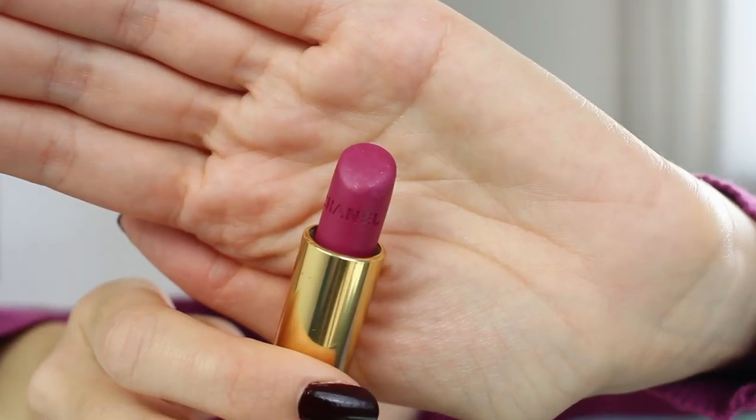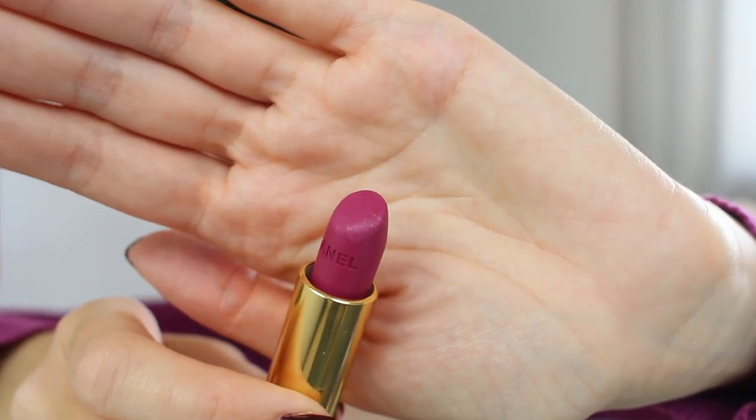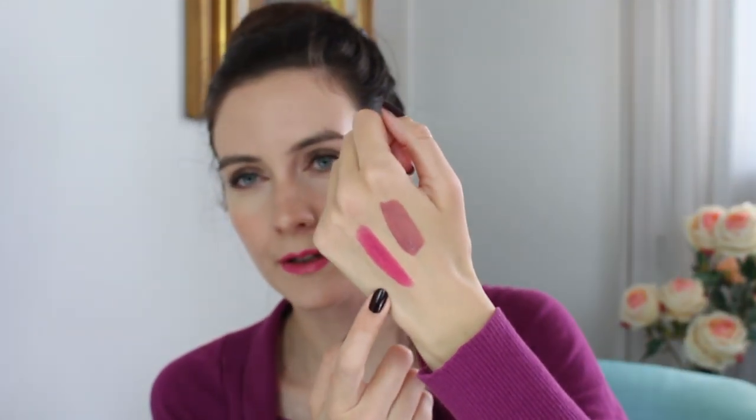This is a matte lipstick, but it doesn't feel drying on the lips. I think these mauvey, purplish colors are very suitable for the fall season. Especially this color — it immediately brightens up the complexion and brings some color and light, which is very important in fall because we all look a little bit washed out and pale as we start to lose our tan. These kinds of colors really bring life to the face. And on my hand it looks quite bright, but as you can see on my lips, it's not that bright — it's not a crazy pink color.